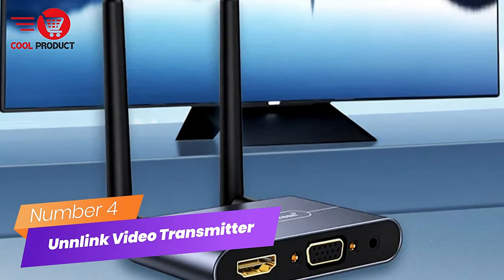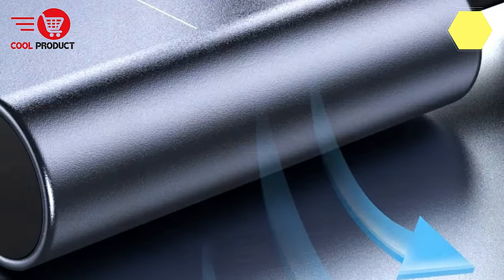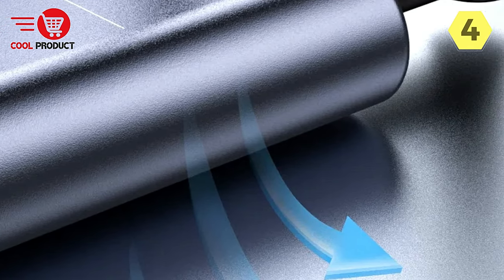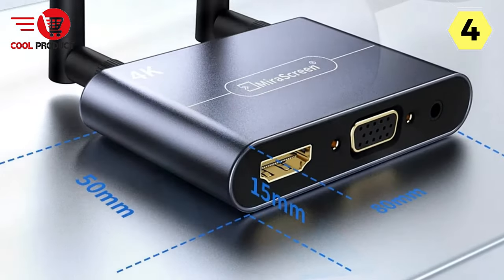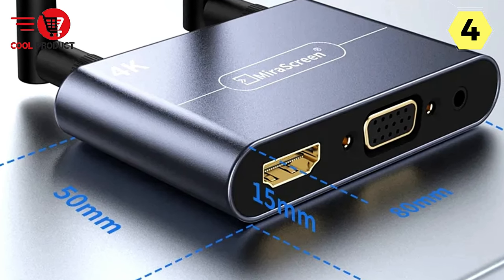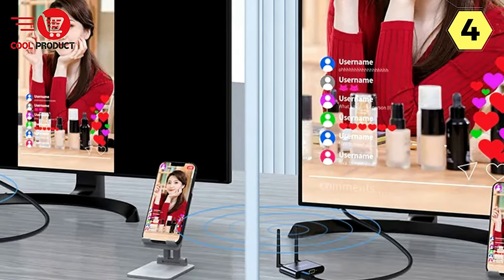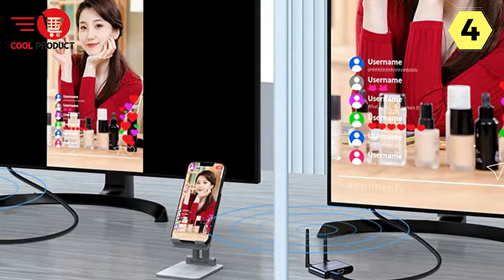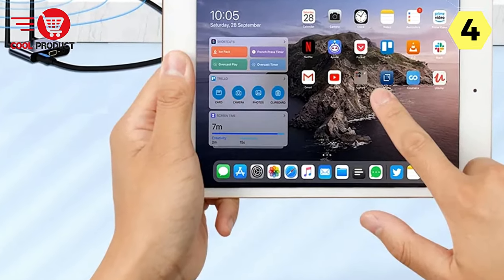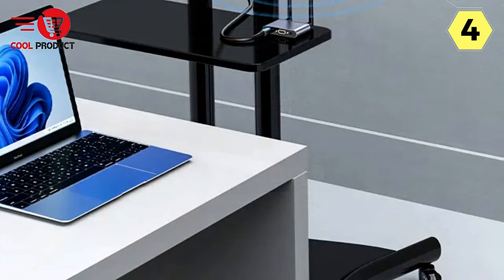Number 4: Unlink Wireless HDMI Video Transmitter Receiver. In the fast-paced world of technology, seamless connectivity and high-quality video transmission are imperative for successful conferences and exhibitions. The Unlink Wireless HDMI Video Transmitter Receiver emerges as a game-changer, offering a myriad of features designed to enhance the overall experience in various scenarios, redefining the way we approach presentations with clarity, convenience, and versatility.